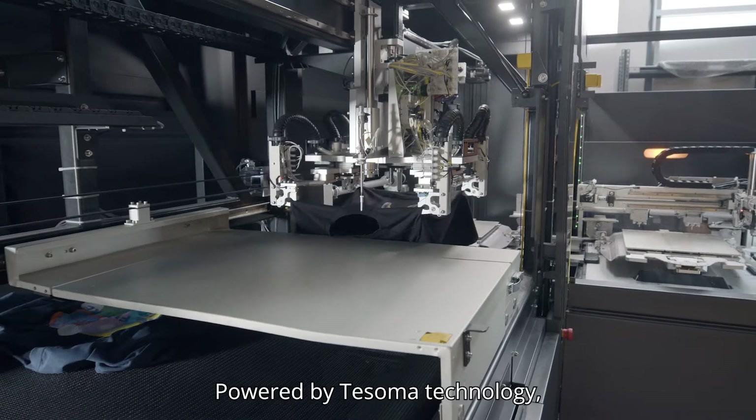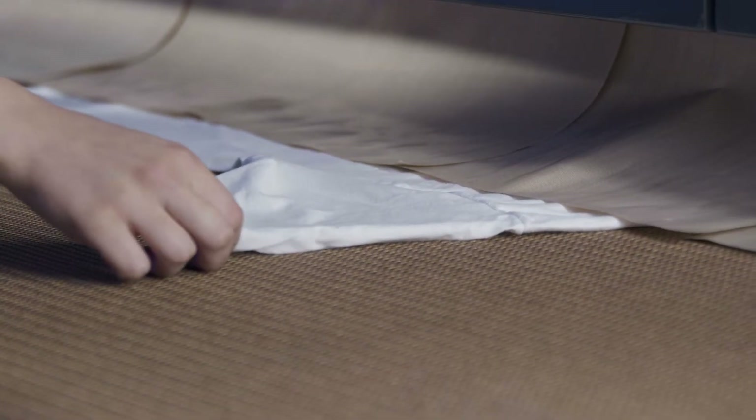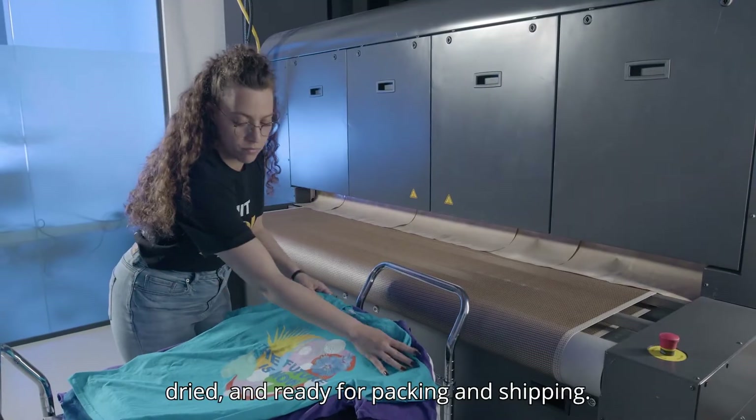Powered by Tosoma technology, the Apollo features smart, fast, and energy-efficient curing. Upon completion, the garments are beautifully printed, dry, and ready for packing and shipping.